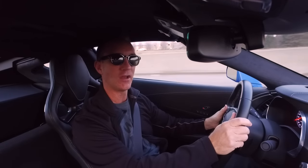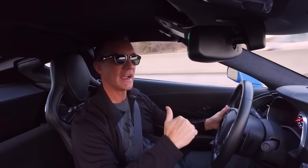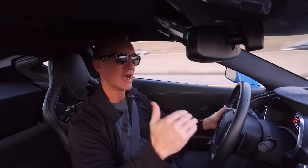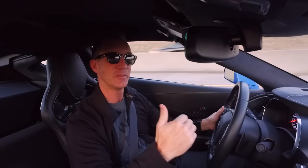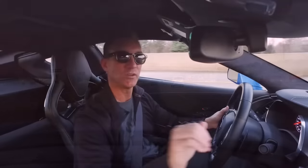Welcome everybody to Sutter Vlogs. I'm on my way to work this morning in the Z06. When I get home tonight I want to talk first impressions and whether or not I think a 2016 Z06 with the Z07 package can be a good daily driver.